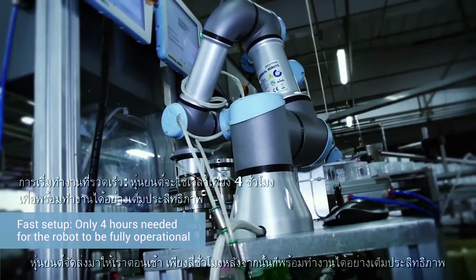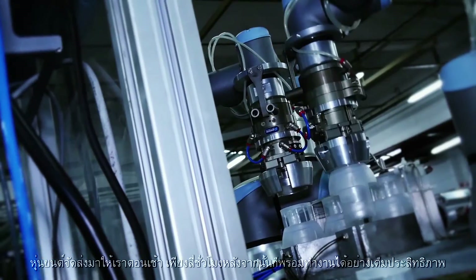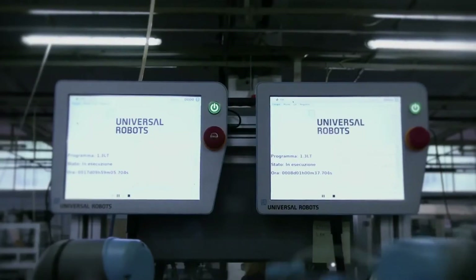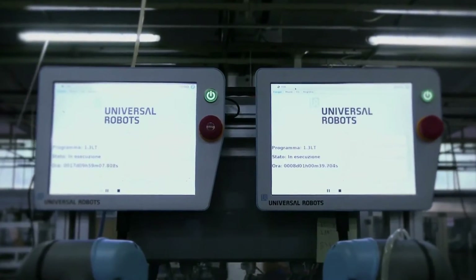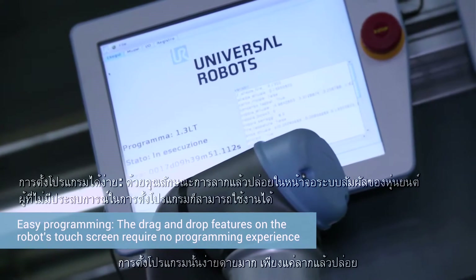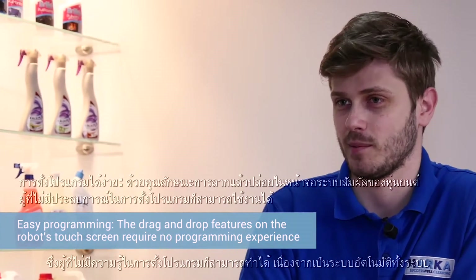The robot was delivered to us in the morning and just four hours later it was fully operational. It was very easy to program thanks to the drag and drop system which does not require any programming knowledge, since it is totally automatic.